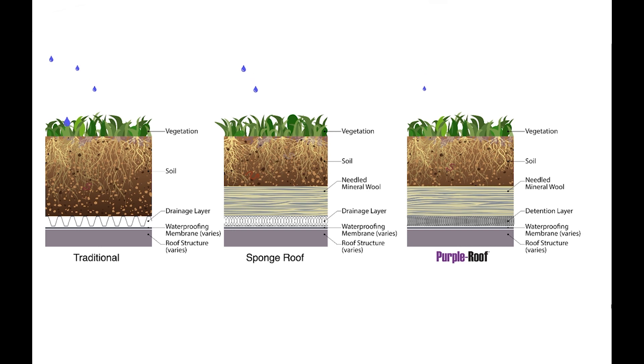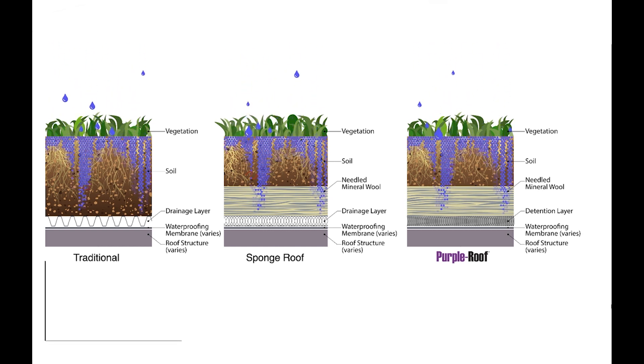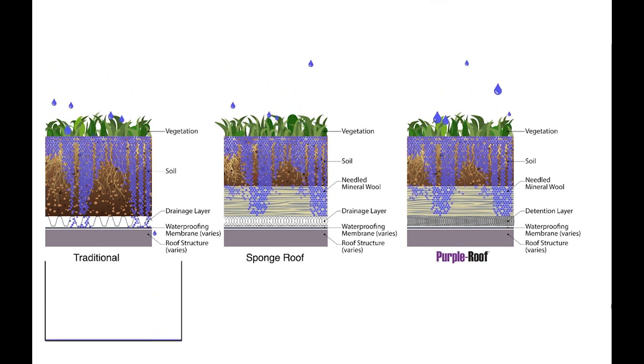As it starts to rain, water percolates into the green roof. Preferential flow paths form almost immediately — water tends to travel through soil along preferred routes. In the traditional green roof, runoff begins rather quickly and long before capacity is reached.